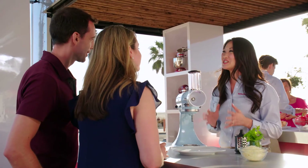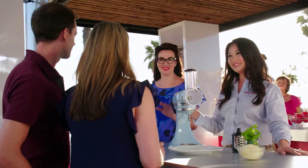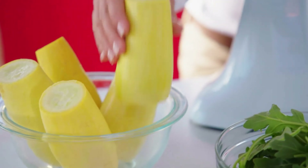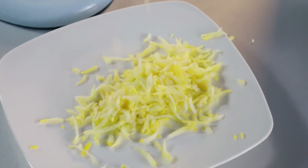This is the new KitchenAid Fresh Prep Slicer Shredder Attachment. It attaches to the Power Hub and makes slicing and shredding super quick and easy. This is such a time saver, you're gonna love it. You take the blade — in this case, the shredding blade — and just pop it in, just like that, and you toss in your vegetables. We've got yellow summer squash, and with this we're going to make a beautiful summer squash frittata. Instant shredding — just like that. Amazing.